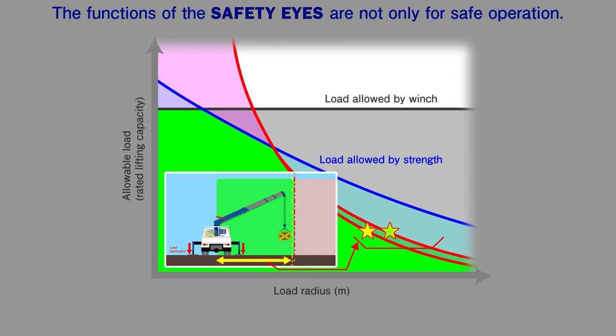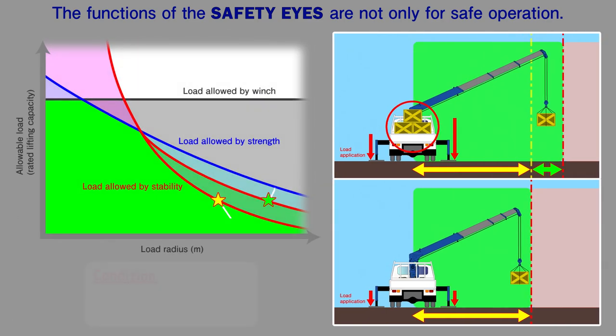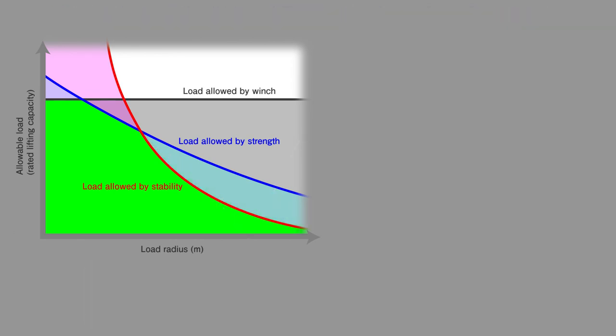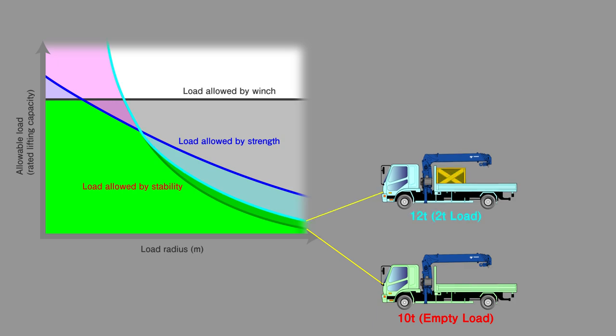When the lifted load remains the same, Safety Eyes can provide safe operation in a larger load radius. In this way, Safety Eyes continually monitors the crane working conditions and total vehicle weight and provides the best lifting capacity while also ensuring safety.